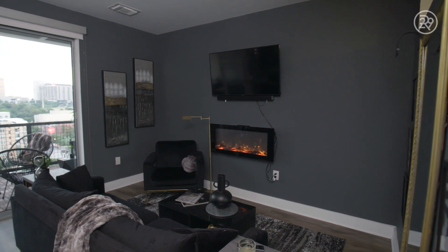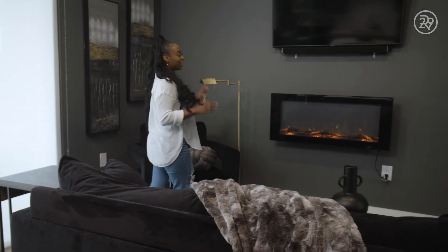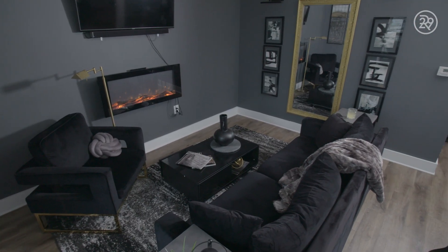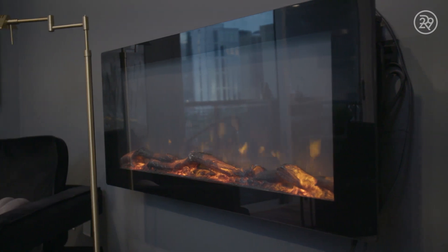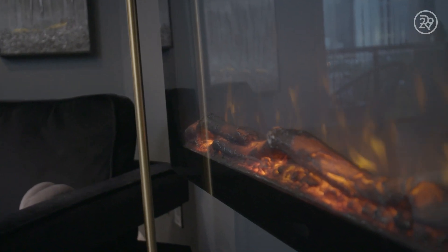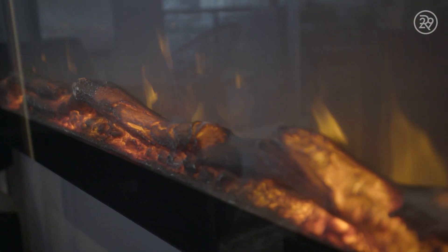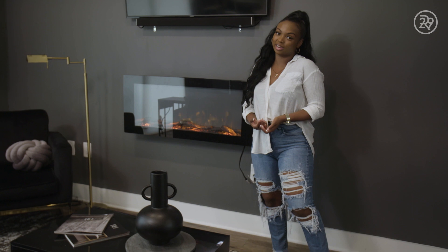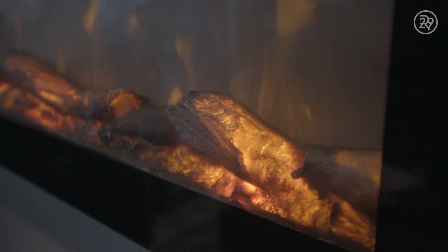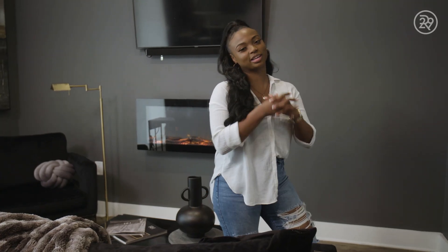As we enter my living room, I actually painted my walls — I know some people are anti-paint when it comes to apartments, but I really wanted that dark and moody feel. This is my fireplace, which I got from Amazon. To me, the fireplace is very classy, very sophisticated, and that's exactly what I was going for. It also matches that dark aesthetic. And when you have all the lights off, trust me, this is a vibe. Hands down, my favorite and most comfortable place in my apartment.